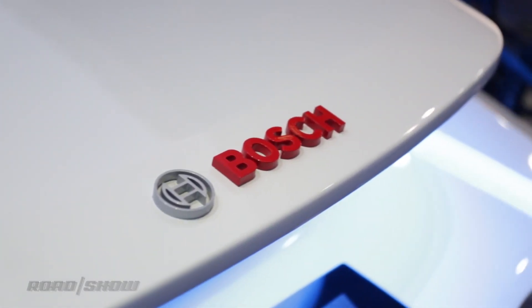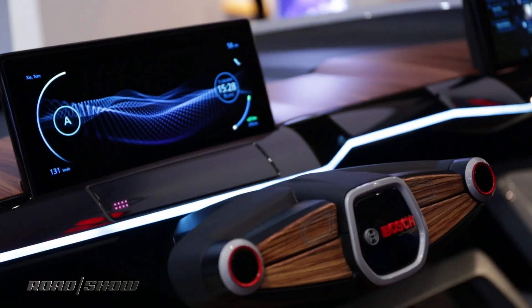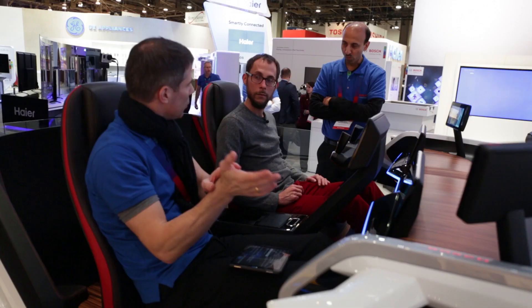Bosch's current mantra at CES is simply 'connected,' and this car absolutely exemplifies that phrase. It tries to make your life better using a focus on personalization. The Internet of Things is here, and now it's coming for your car.